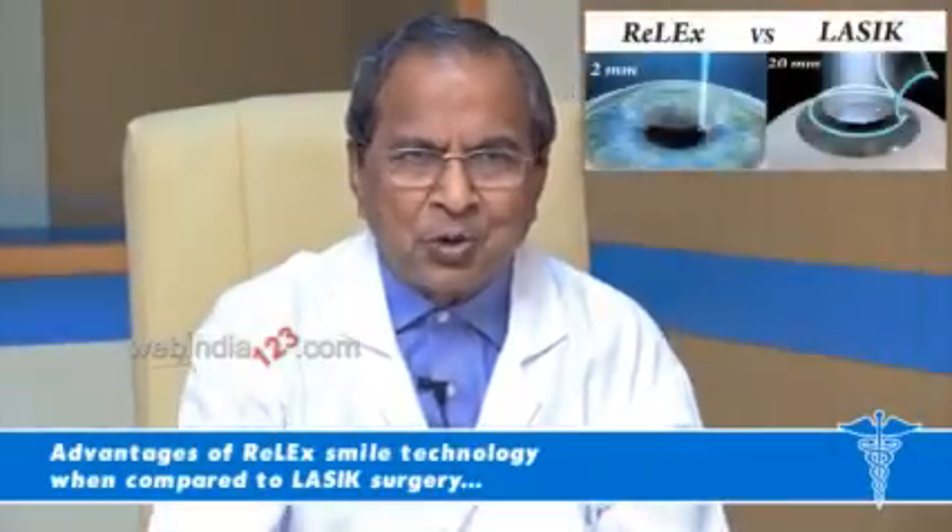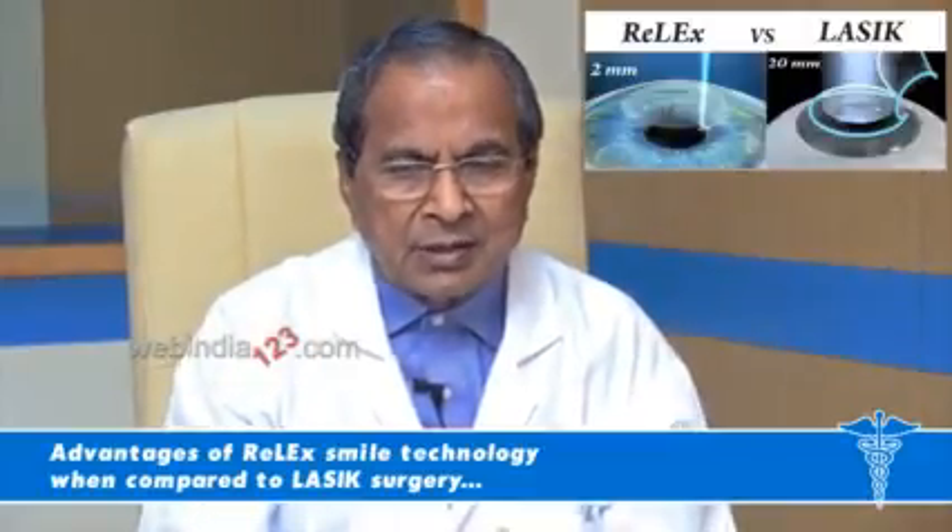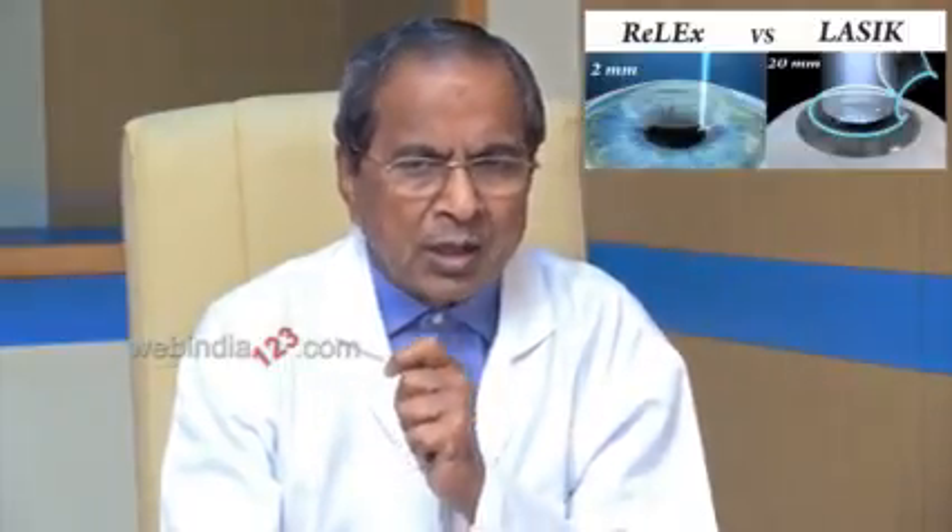In classic LASIK, you raise a flap, cut the cornea 20 mm, and apply the excimer laser on the bed. In SMILE, we don't raise any flap. We use a femtosecond laser with much lower energy so that adjacent tissues are not damaged. The femtosecond laser goes into the substance of the tissue and makes a disc shape — a three-dimensional treatment compared to the two-dimensional excimer treatment.